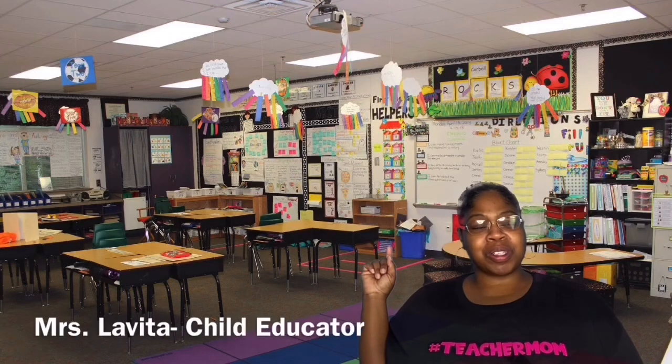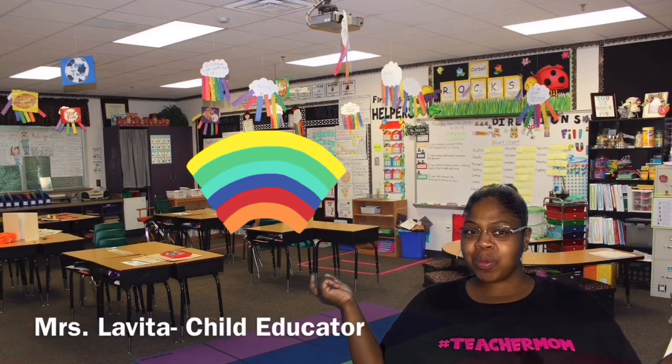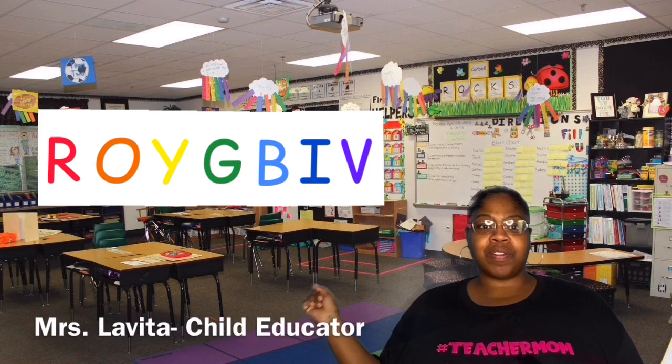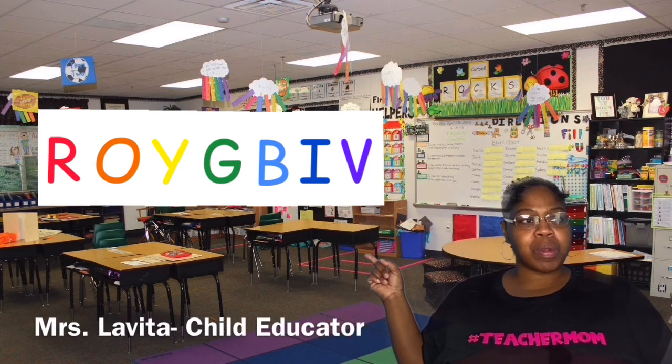Good afternoon boys and girls, welcome back to my channel. Today we're going to talk about the colors of the rainbow. One way I remember is ROY G BIV — R, O, Y, G, B, I, V — those are the colors of the rainbow.